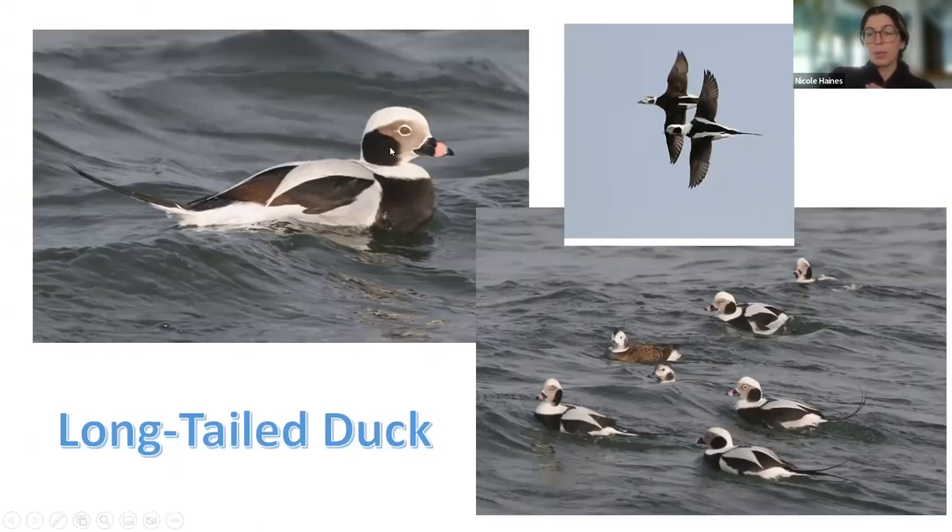The long-tailed duck is the one people can confuse with the northern pintail because of its long tail. It has an almost funky geometric pattern, a pink stripe around its beak, and that long tail. In flight it has almost like a white V shape. They eat mollusks and crustaceans, fly with very stiff and shallow wingbeats, and tilt from side to side in flight — which helps identify them. You'll find them on the open ocean, and they can actually dive more than 200 feet below the surface — further than most other ducks.